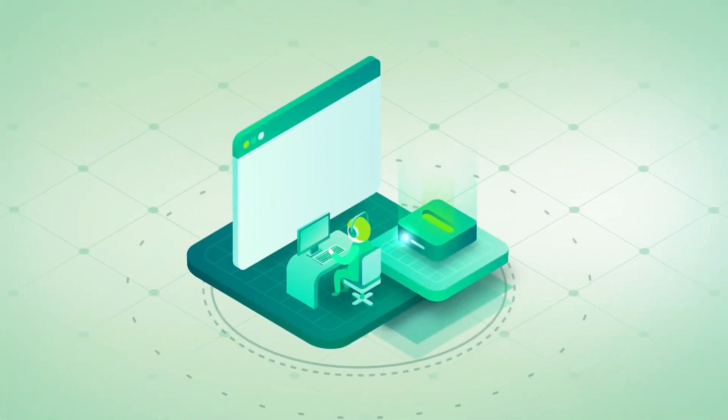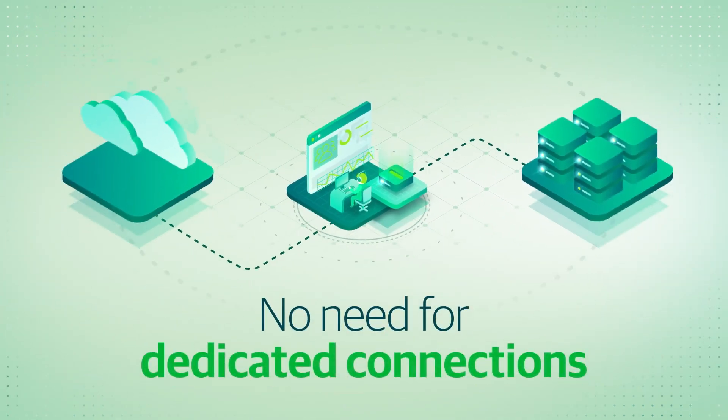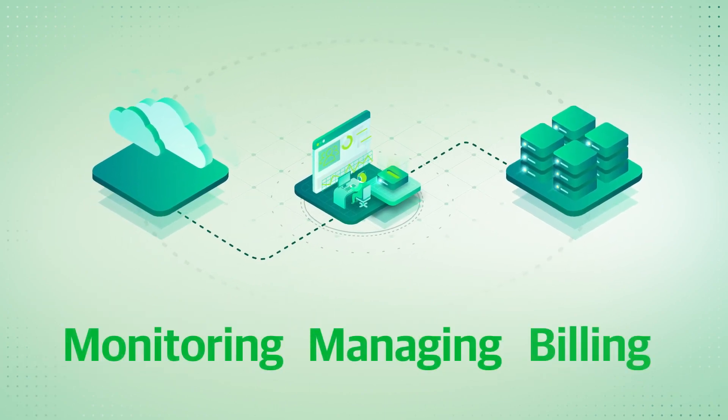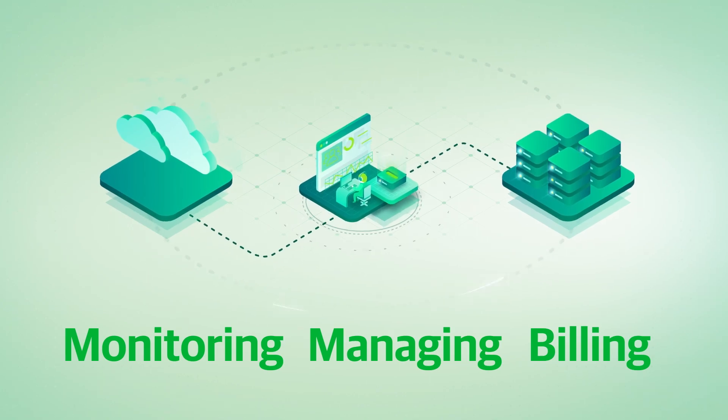This single web-based user interface, combined with the wizard-driven approach, keeps it simple. There's no need for dedicated connections, a VPN, or third-party applications. You don't even need your own infrastructure. Plus, a modern API allows integration into the workflows you use every day.